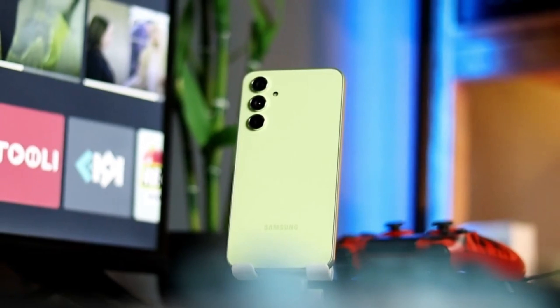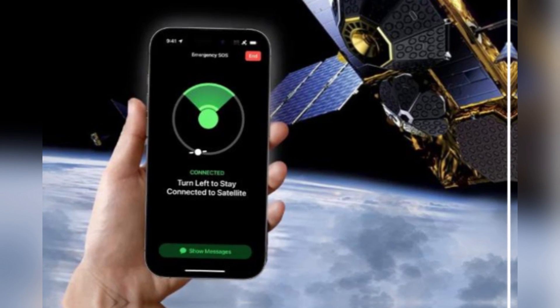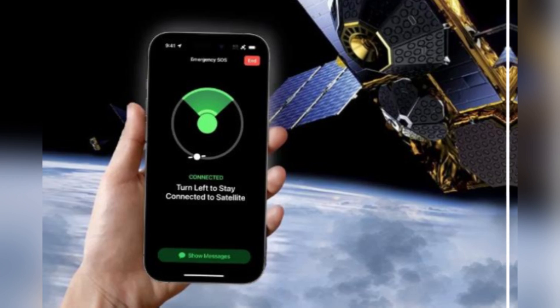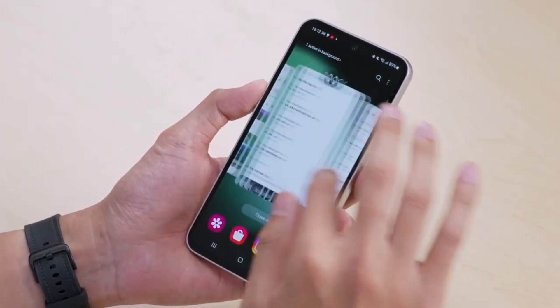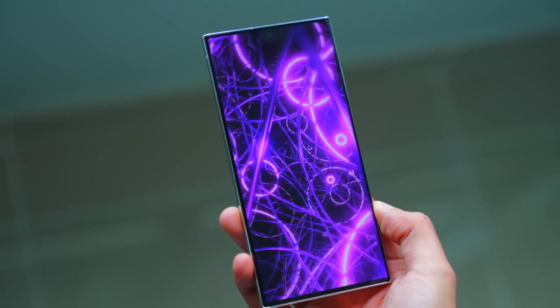A few hours ago, we got our first taste of what the Galaxy S25 Ultra has to offer. An established authority spilled the beans on its satellite connectivity and new charging specs. But that's not all — another leak has just surfaced and it confirms what we heard earlier. So, what do we know so far?